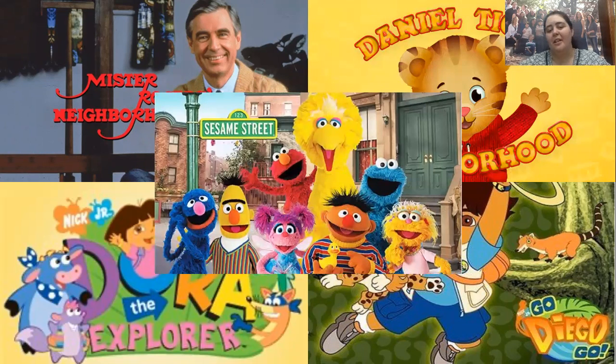Sesame Street — we all know Sesame Street. It's been around for a very long time. It's a great way to introduce your kids to the alphabet, character interactions, counting, and all kinds of fun stuff.